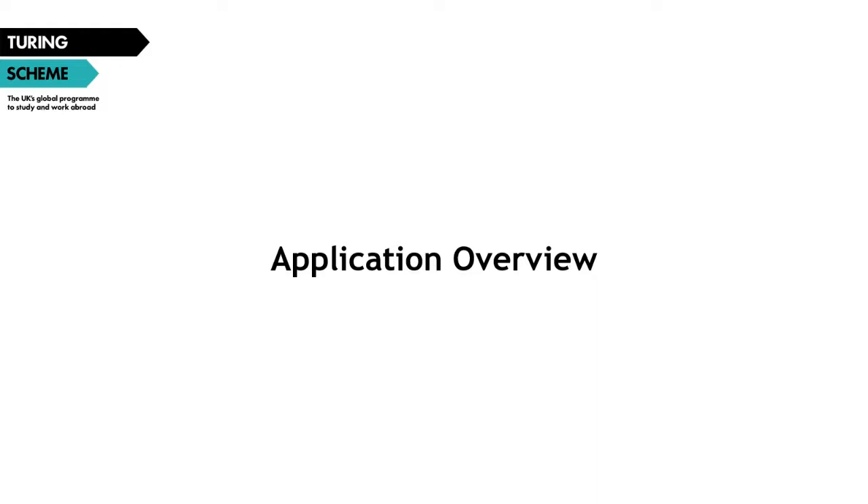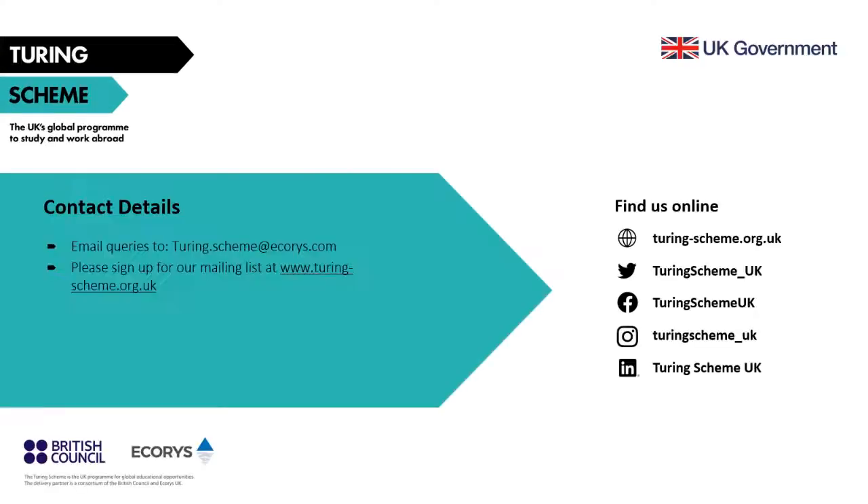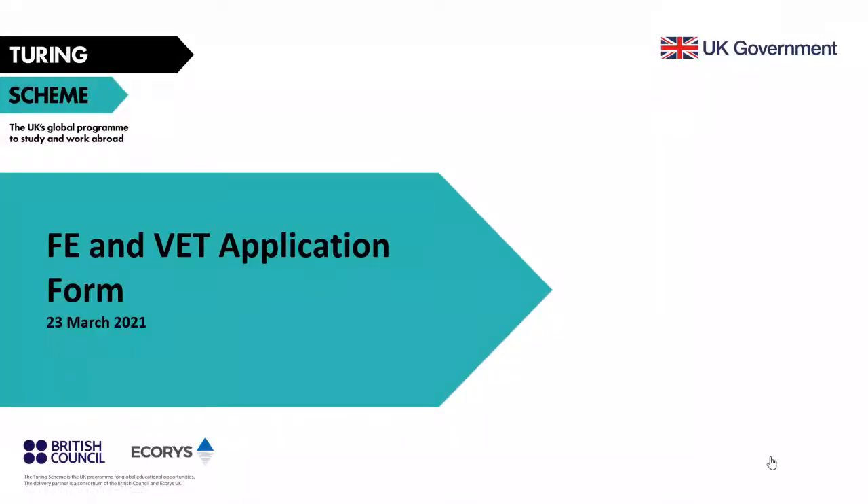That covers the ins and outs of the Turing scheme for FE and VET. We will now have our first view of the application form — I'll hand over to my colleague Olivia who will provide the walkthrough. The more detailed version will be released on Friday. Hi everyone, my name is Olivia and I work on the FE and VET side of the Turing scheme. I'm going to briefly go over the new application form. The Q&A function at the top of your screen is in use, so do type any questions you may have and my colleagues will try to get through them throughout the presentation.